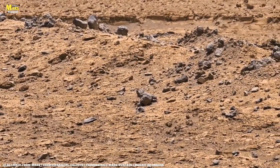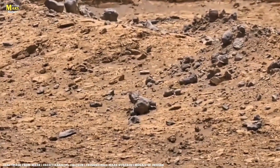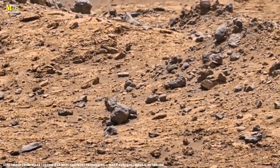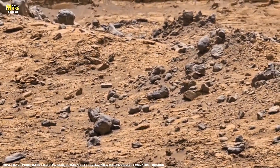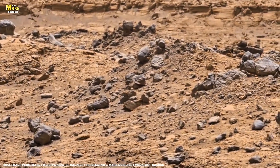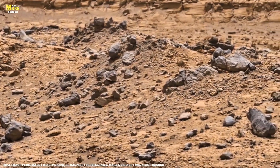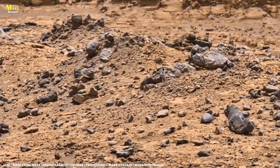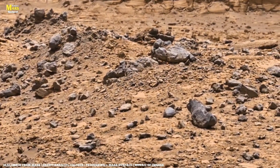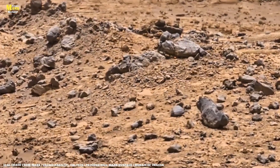Every rover that landed on Mars, from Spirit to Perseverance, has seen something strange — ridges shaped like waves, stones stacked like walls, and surfaces cracked like dried riverbeds. At first glance, they look random, but when scientists studied them, they discovered patterns: geological fingerprints left by ancient water and wind.